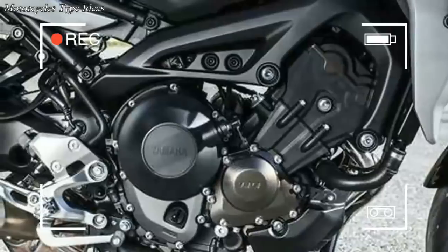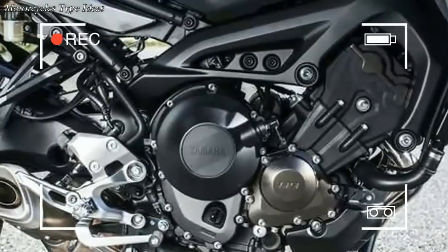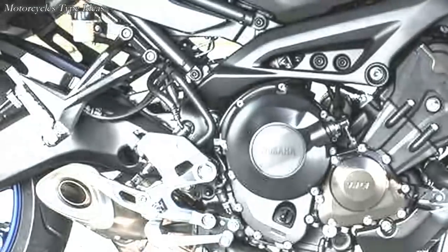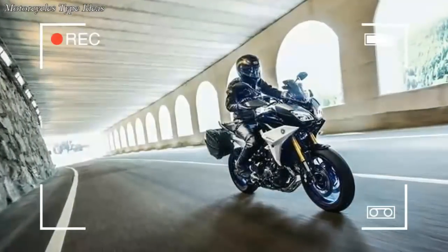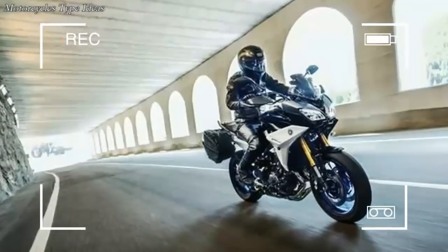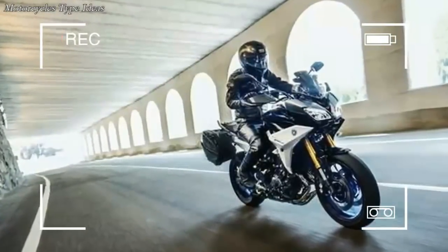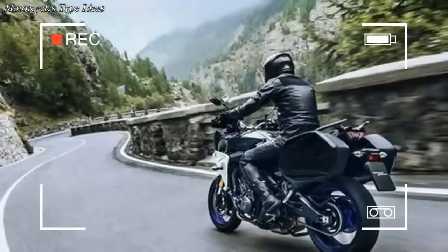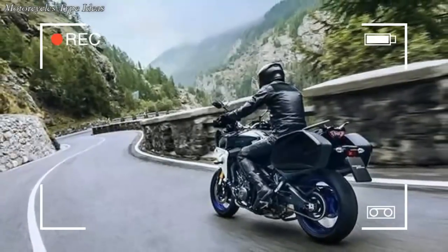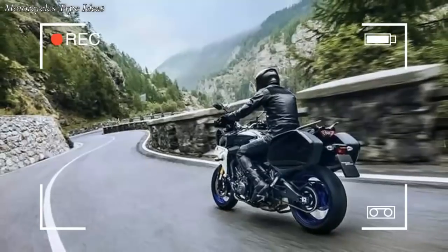Things get a bit more exciting with the Tracer 900 GT. In addition to the aforementioned updates, Yamaha rifled through the accessories catalog and pilfered some higher-spec components from other models. Finally, the lauded sport tourer gets the fully adjustable front and rear suspension from the MT-09 it's always deserved. Yes, we're also taking the MT name from the Europeans.